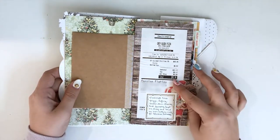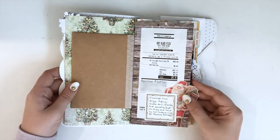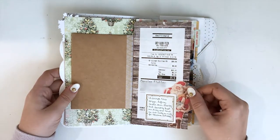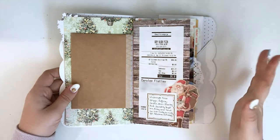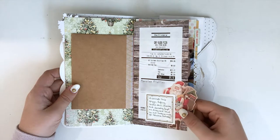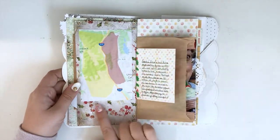Again, this was another one where I didn't have a picture, but I did have some ephemera — I ordered a pizza and had the receipt for it. Everything kind of came together where I just put a little bit of this cardboard piece and a note just to get that day done.